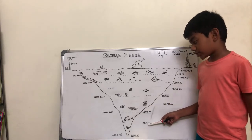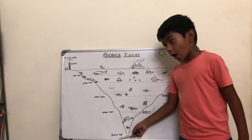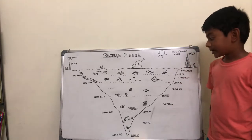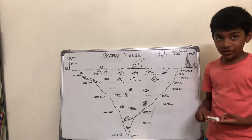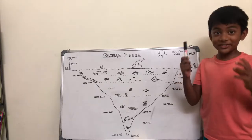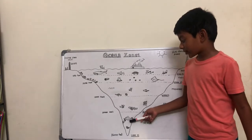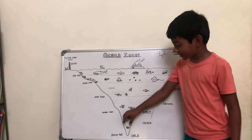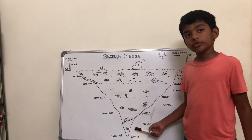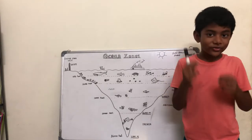The last is the trench. It is 11,000 meters or 36,000 feet below the ocean's surface — that's very, very deep. It is darker, colder, and has the most pressure of all the zones in the ocean. But still, there are creatures that live in this zone, such as the black swallower and the sea cucumber. The trench is at the bottom of the sea. It is also called the floor of the ocean.